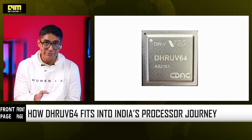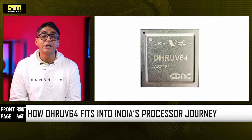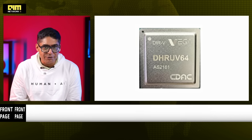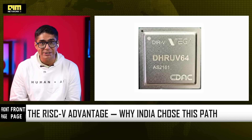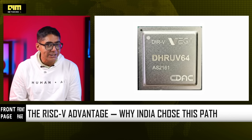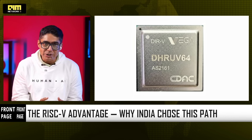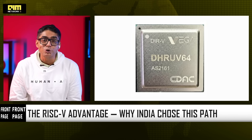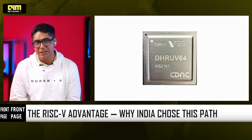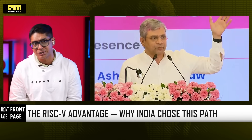And it's not the end. CDAC has already confirmed that next-generation processors Dhanush and Dhanush Plus are under active development. Dhruv64 is built on RISC-V and that choice is deliberate. RISC-V is open, license-free, modular, and customizable. For India, that means no foreign IP chokepoints, no export control risk, freedom to optimize for Indian use cases, and a shared innovation ecosystem across startups, academia and industry.